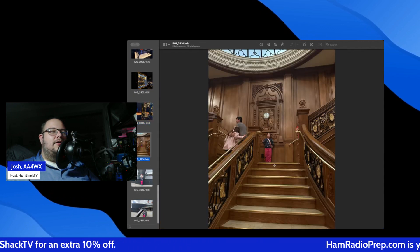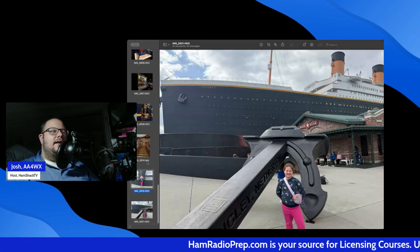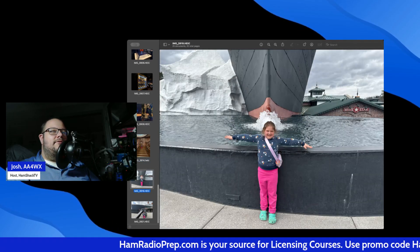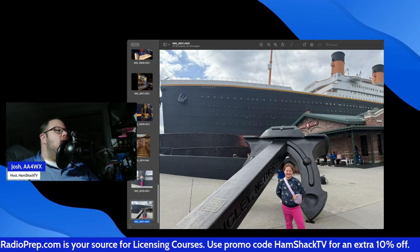Here's my daughter on the staircase again, and then a couple of pictures outside — she's out in front of the stern and next to an anchor. All this to be said, thank you for coming down memory lane with me. Let's talk about the telegraph program on the Titanic.